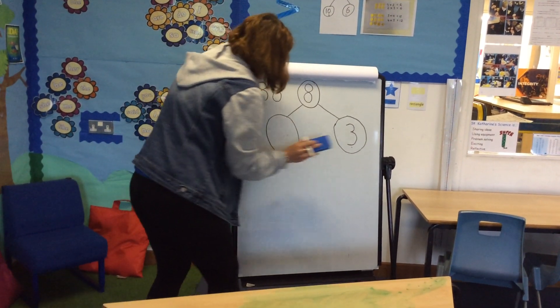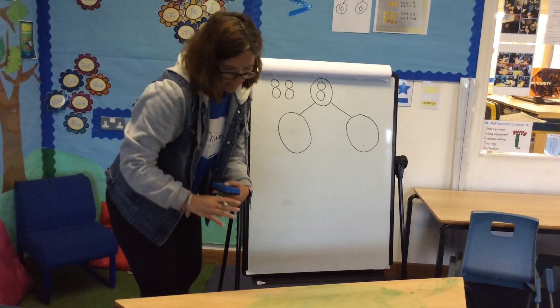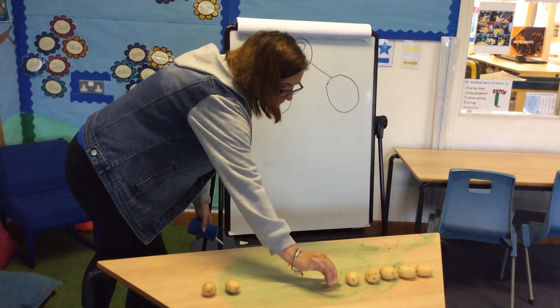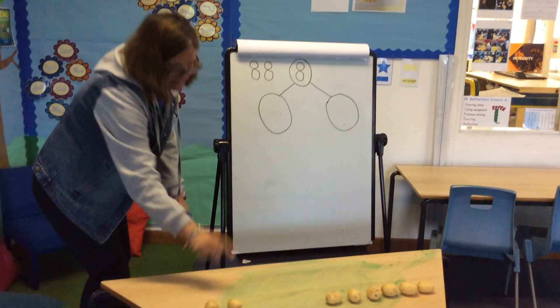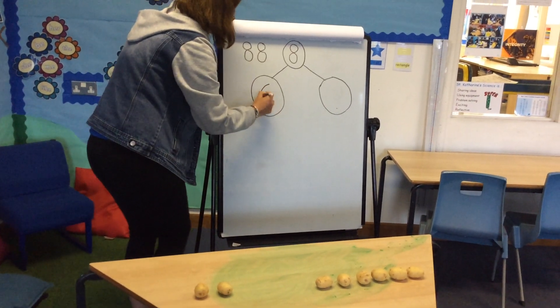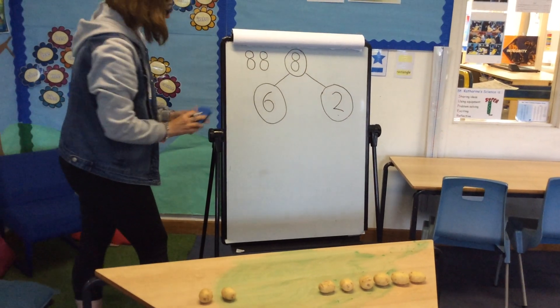Next one — I'm going to move another one across: one, two, three, four, five, six. Six and two make eight altogether.